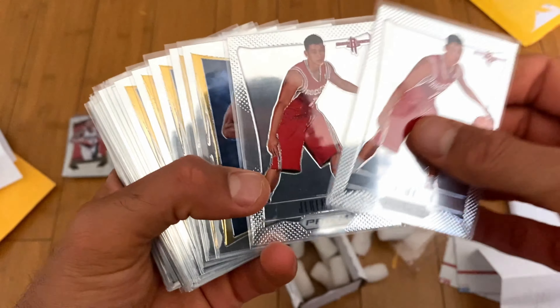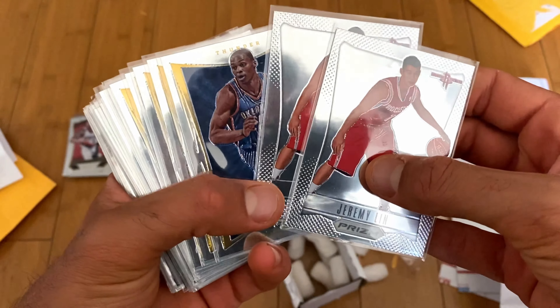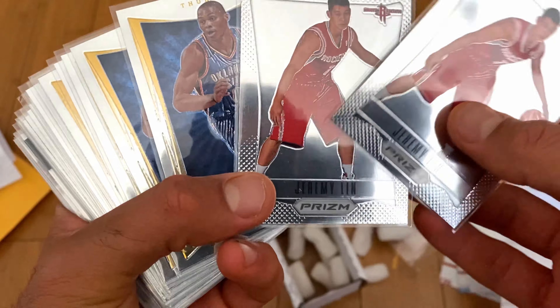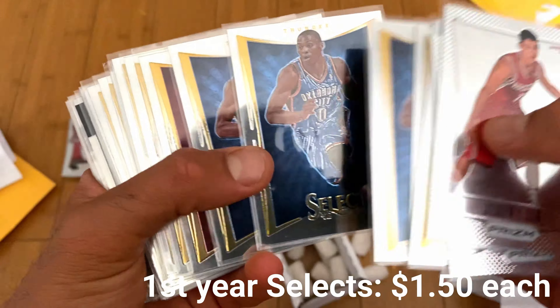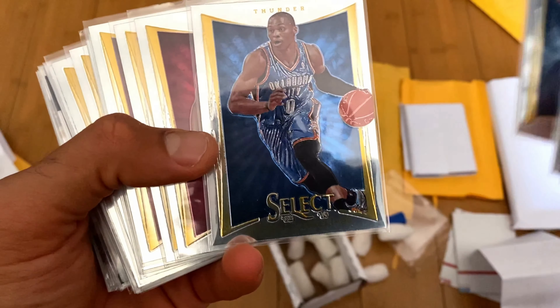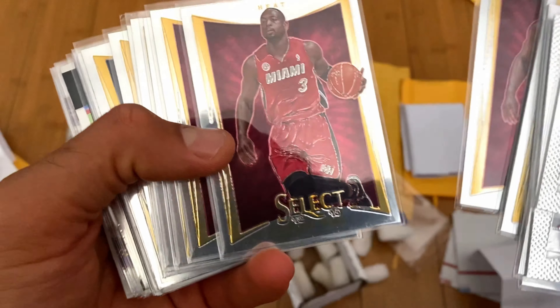A Jeremy Lin Select card — Linsanity just needs to happen once more. That documentary with Linsanity is going to happen at some point, and I'll be ready. These are like a dollar or less. Russell Westbrook first year Select cards — really nice looking cards, and no one talks about Russell Westbrook. He's one of the best scorers the NBA has ever seen, so I'm happy there.